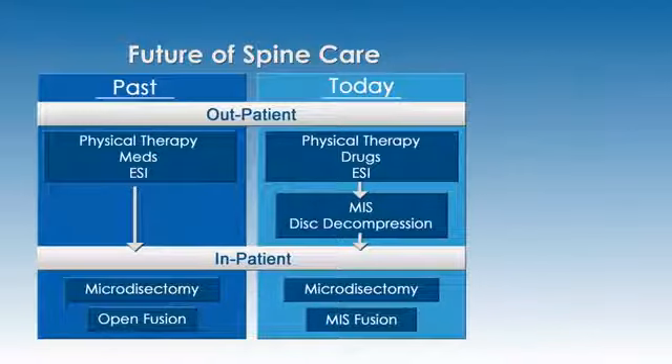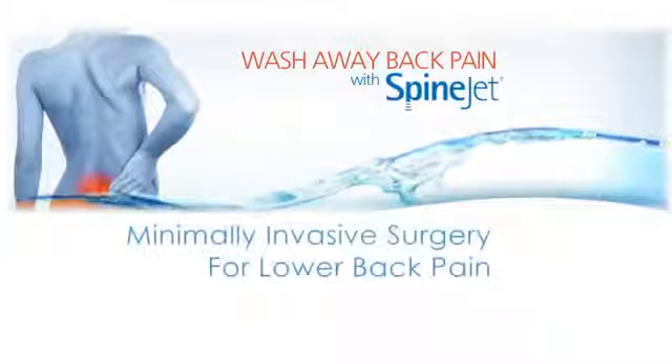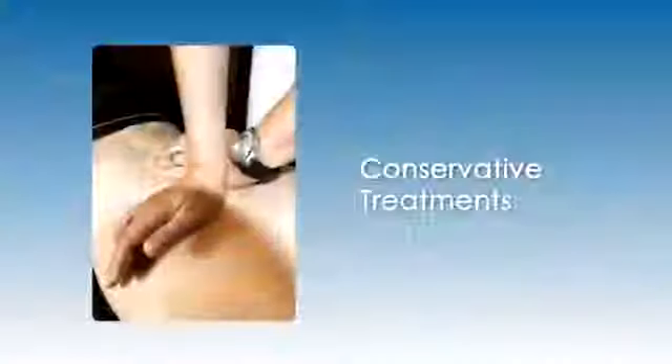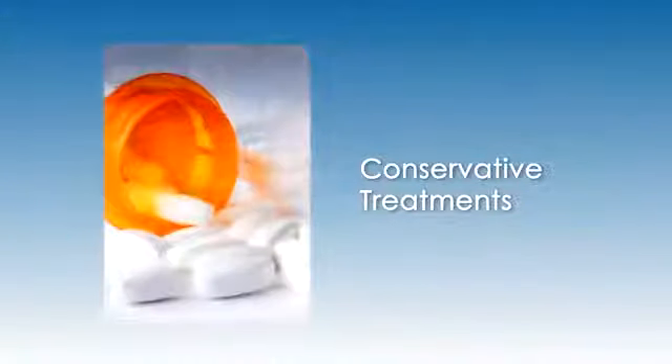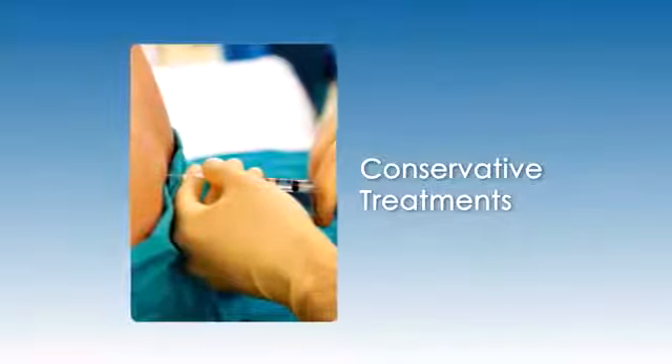This clinically proven, FDA-cleared procedure is called percutaneous hydrodiscectomy. It is a new minimally invasive option for patients who have exhausted conservative treatment options like physical therapy, pain medications, and ESIs, but are wary of moving on to more invasive spine surgery options.